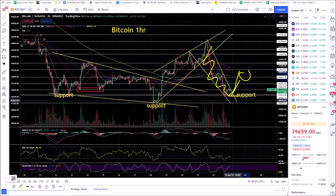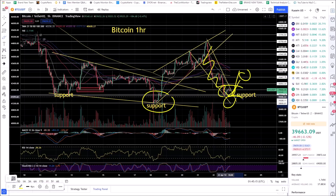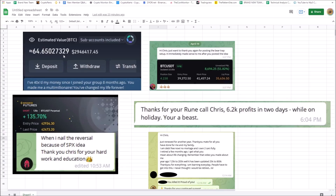On a good bounce and reversal, there are entry ideas for a lot of alt coins which are also putting in higher lows. This could essentially be a higher low — double bottoms are possible — but you definitely don't want to see it drop below 38,500.